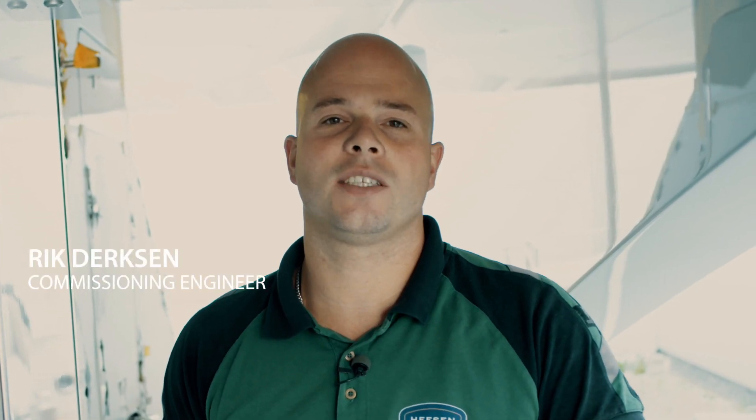Hello everybody. Welcome on board Heesen project Triton. My name is Rick Derksen. I'm a commissioning engineer at the shipyard and I'm going to show you our engine room. Let's go.